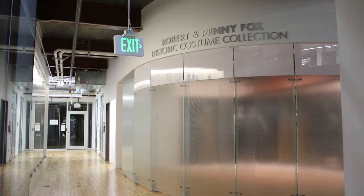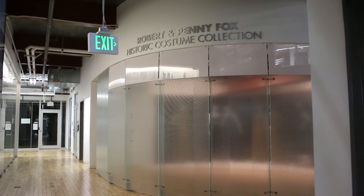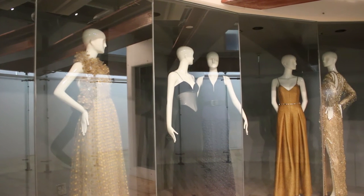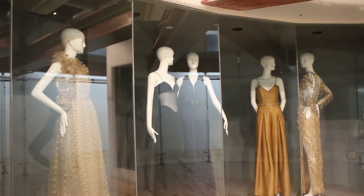This building also hosts the Drexel Historic Costume Collection, which has more than 10,000 garments. The earliest pieces date from the late 18th century, and contemporary work includes Oscar de la Renta, Prada, and Chanel.